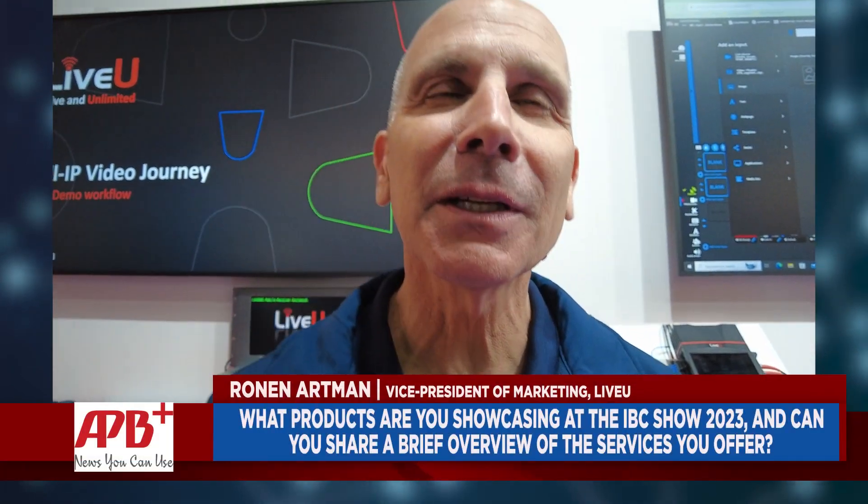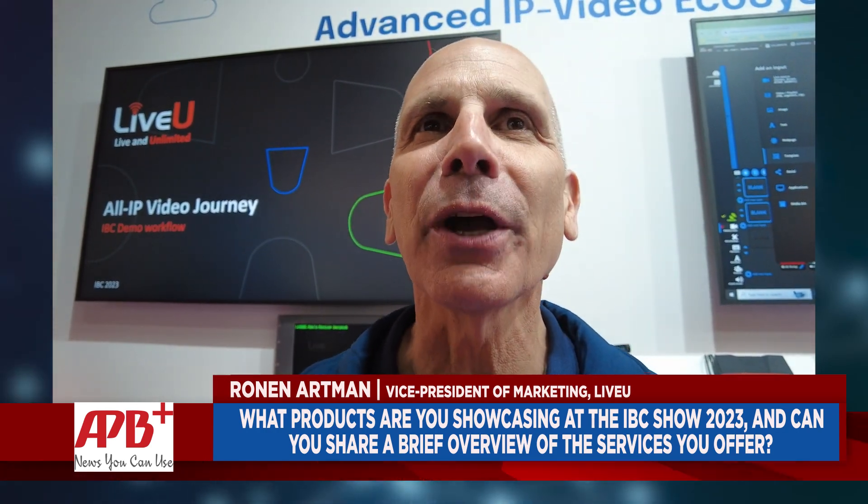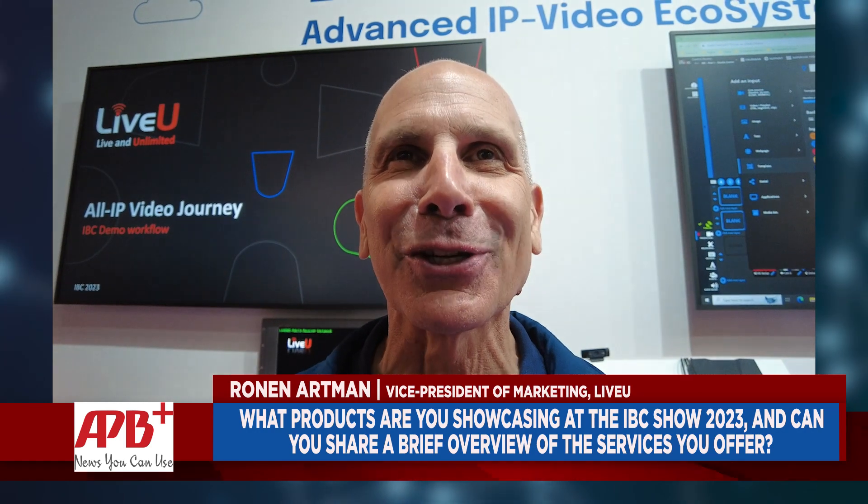It's been a great show and you almost feel like the pre-pandemic time before 2019. A day before the end of the show, it looks like we are almost back to where we were pre-pandemic. It's great to see everybody back and it's a great feeling to be back in an exhibition.